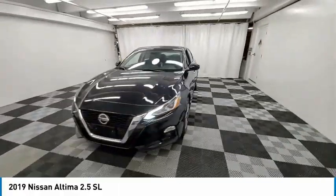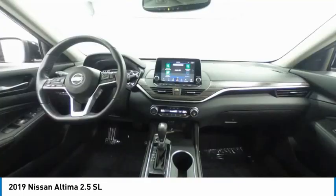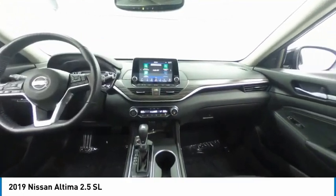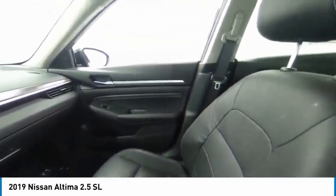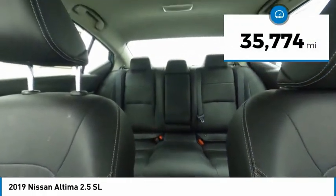Combine that with a powerful engine and standard airbags and over 5,000 quality and performance tests, and you'll see the Nissan Altima is made to drive and built to last. This vehicle has less than 40,000 miles.